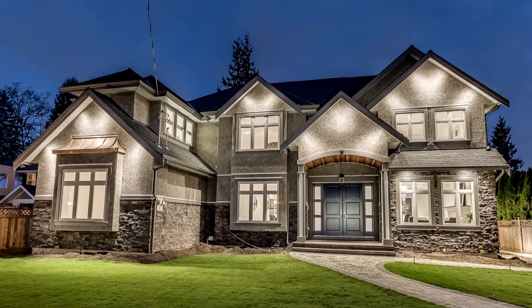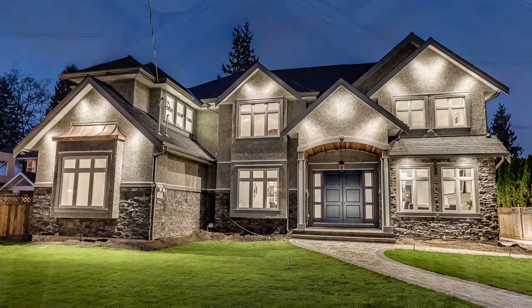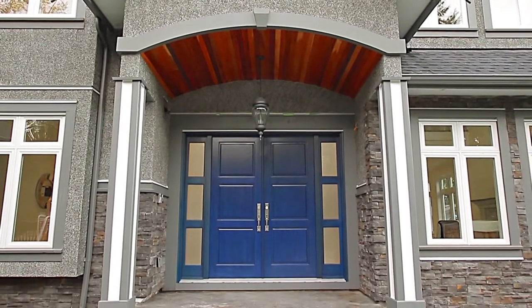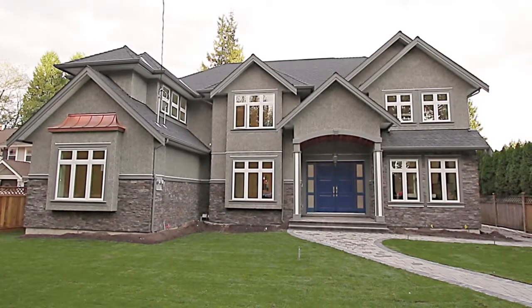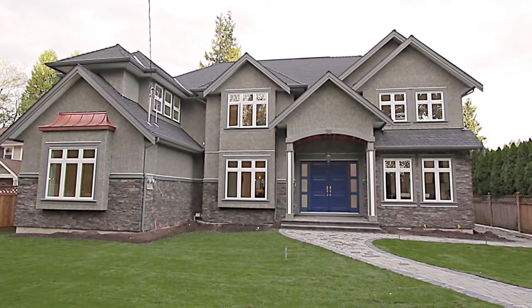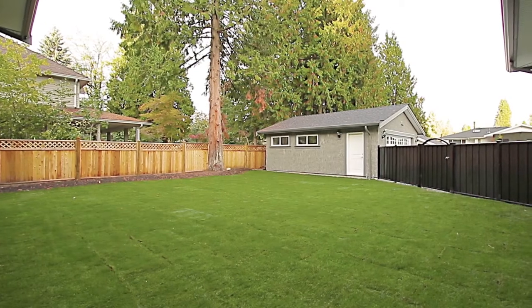Welcome to 633 Blue Mountain Street, a magnificently crafted home on a quiet street in central Coquitlam. This home offers all of your desires for sophistication and privacy with a large front yard and private entry at the back of the home.